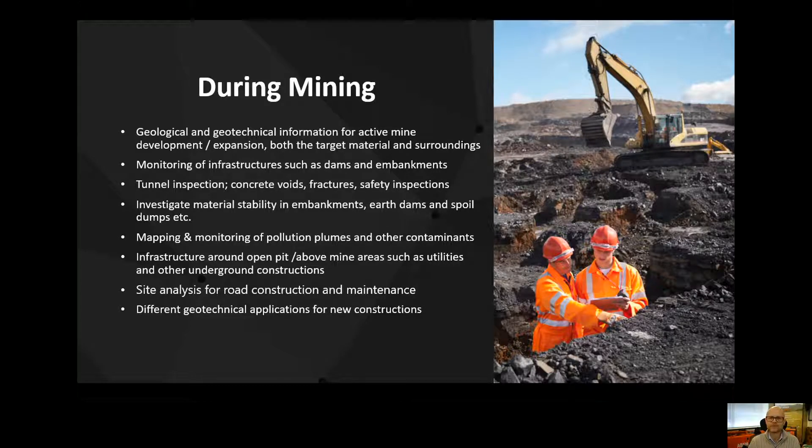Monitoring is very important — looking at whether we've got any leaching of pollution plumes from around the site. Also monitoring the integrity of things such as earth dams, embankments, spoil heaps, or any natural slopes that might be above the mining works. By the activity of mining, are we making those slopes weaker? Are we at risk of landslide, for example?